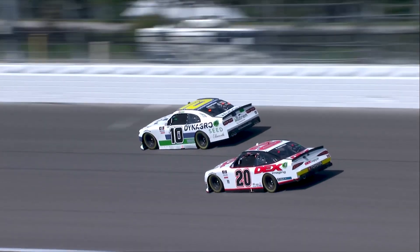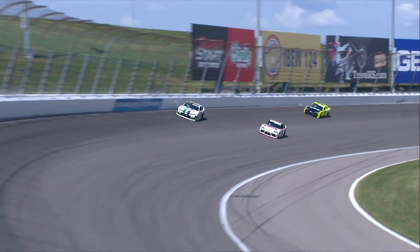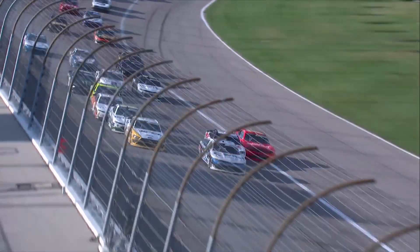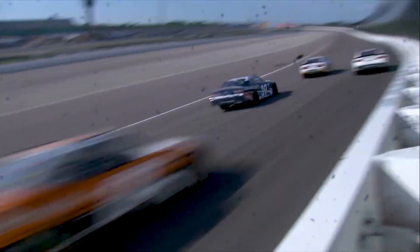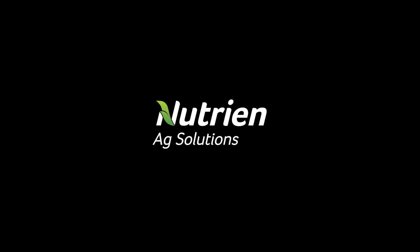We're coming to basically a checkered flag here — green and white — and that's what Austin Cedric is about to take. He grabs the stage one win. The battle for second: held on by Ross Chastain, Harrison Burton. He's on you. Three wide for second. There's Chastain on the top — he's going to have so much momentum. Can you stay on the outside of the 22?